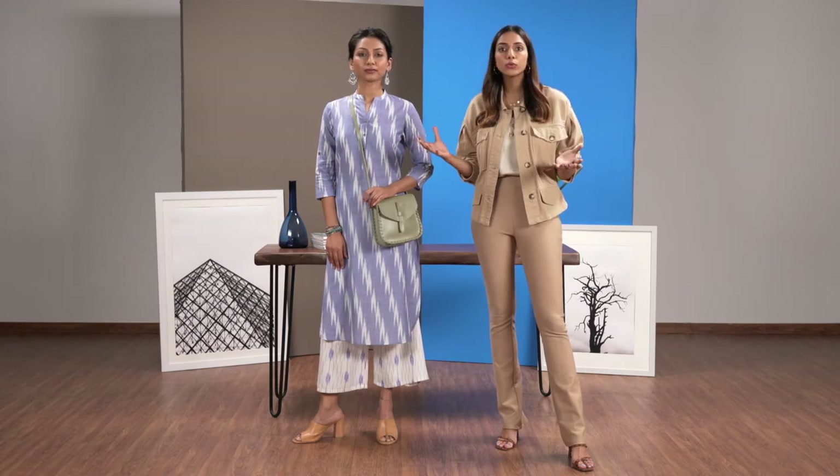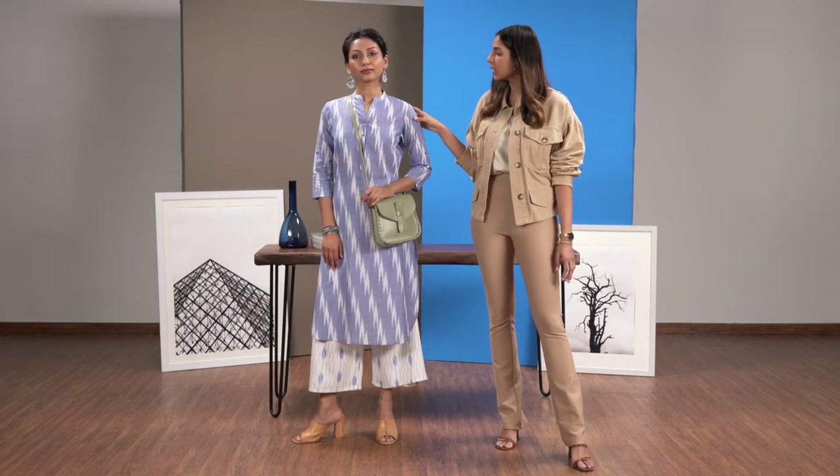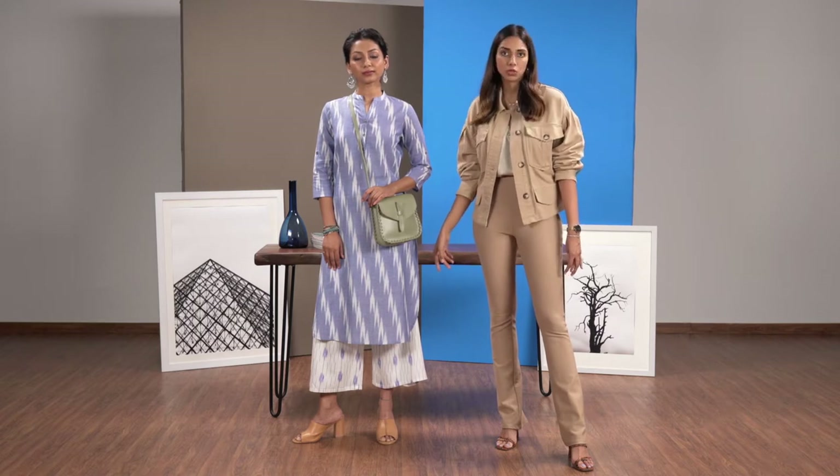So if you want to go the more ethnic route for work, this is something that I suggest. Ikkat is one of my favourite Indian weaves. So what I've done here is paired an ikkat kurta with ikkat palazzo pants. As you can see the ikkats are not identical — I like that they complement each other but it's just not too matchy matchy.